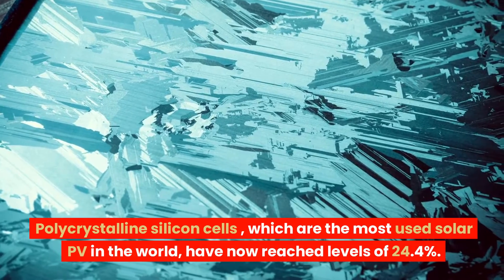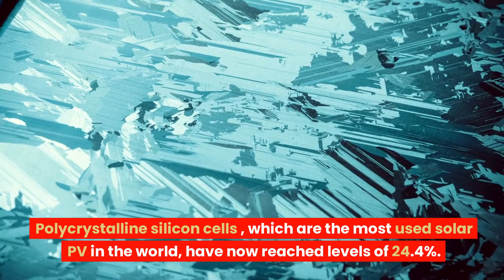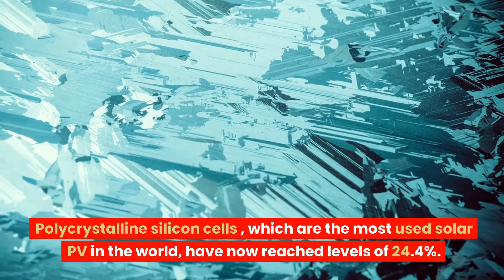Polycrystalline silicon cells, which are the most used solar PV in the world, have now reached efficiency levels of 24.4%.